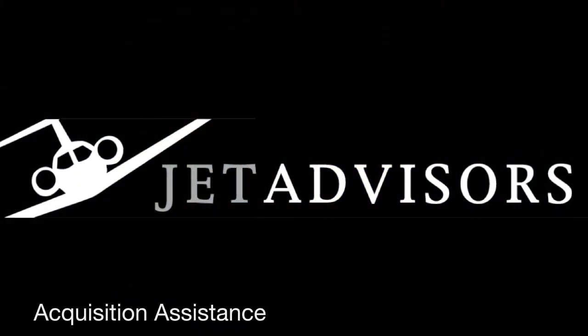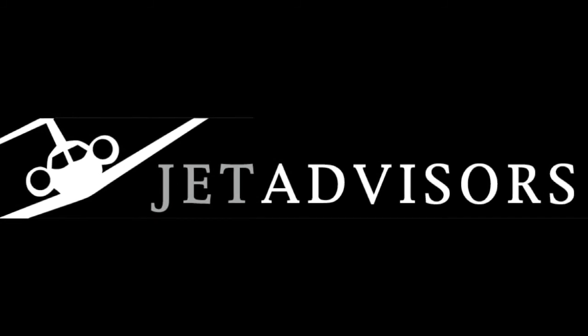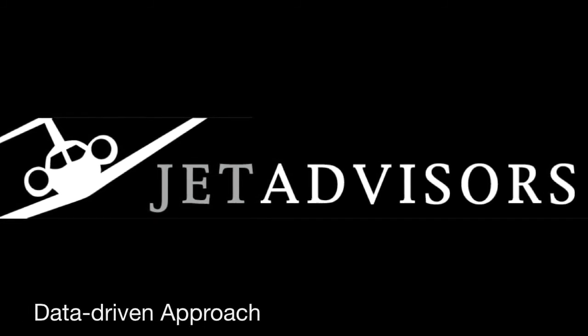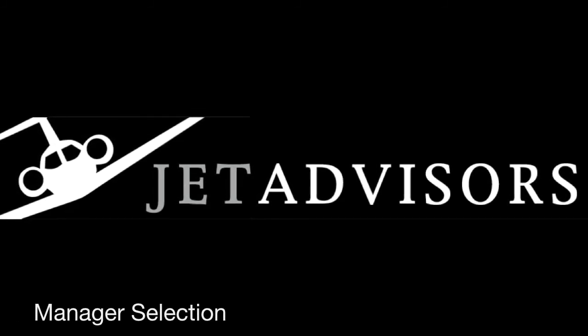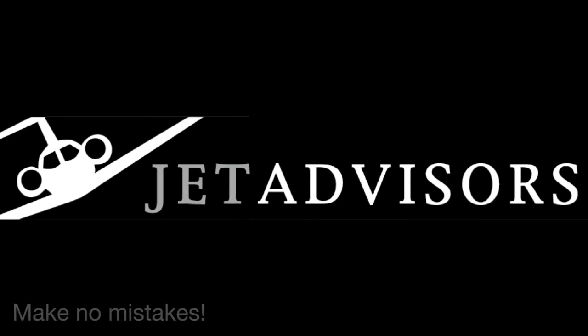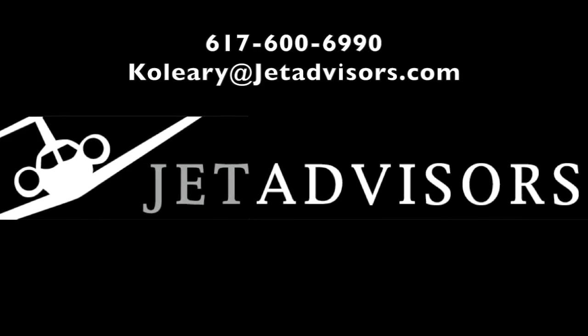Jet Advisors staff has purchased over 500 aircraft. Contact us for guidance through the entire process, from assessing your need through type selection, aircraft acquisition, and up to placing your aircraft with the best management company for you. Our experience is backed by our unique data-driven analysis, ensuring you make no mistakes. Email or call — we're ready to help.